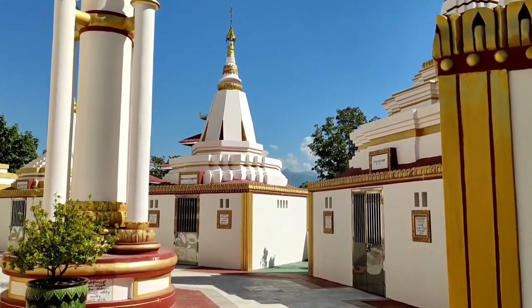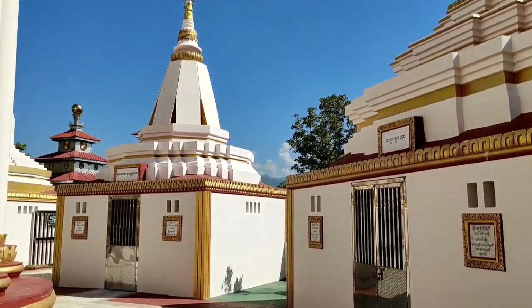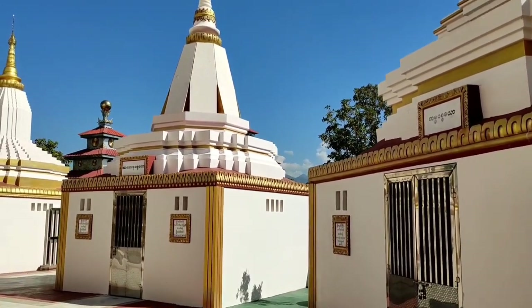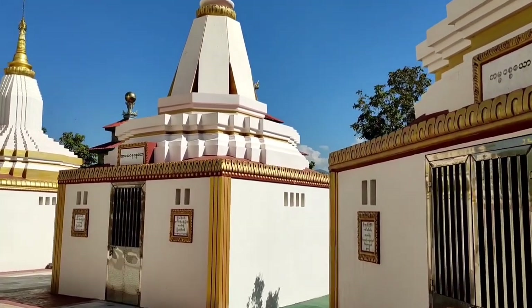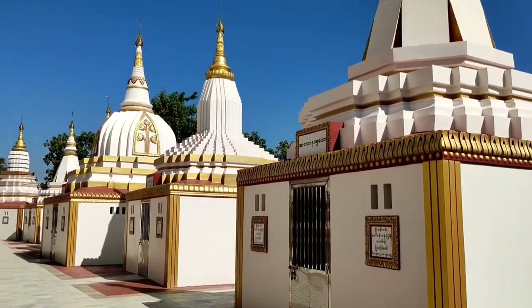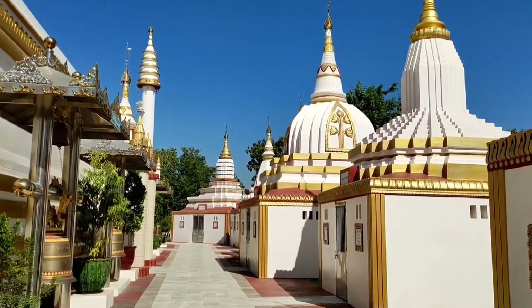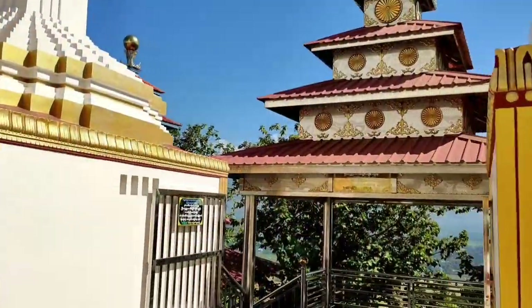The main stupa is surrounded by mini stupas. I suppose there are totally 24 mini stupas, because they represent the 24 modes of condition and relations in Buddha's teaching. It is known as a 'tan'.